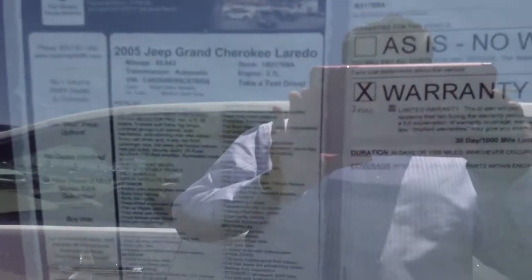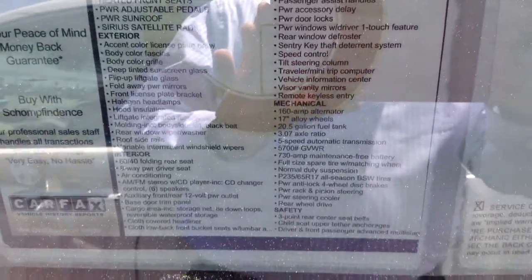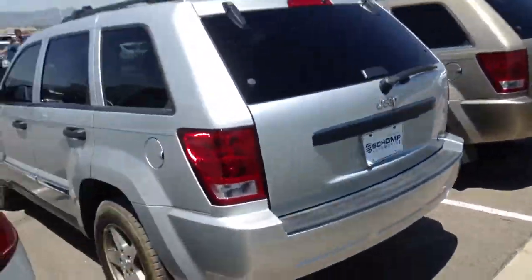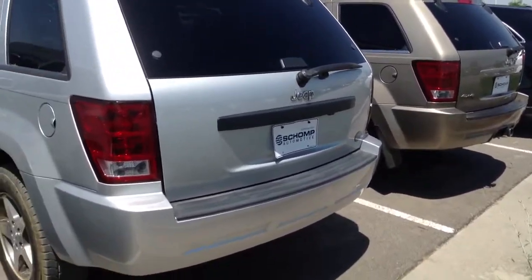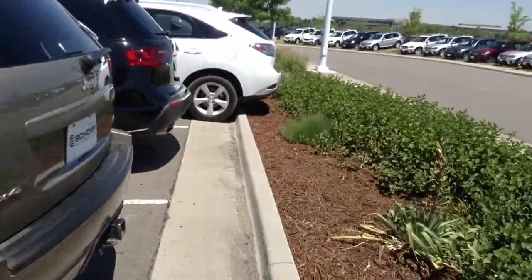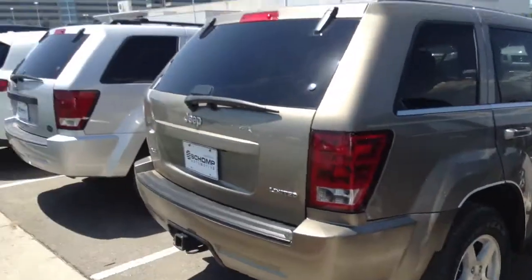Cloth seat, but it's not too plain Jane. Here's a little bit of information on it as well, in case you want to do a little research on it. They're both in really good shape. Just the silver one definitely is just the V6, and then the gold one, the Limited, has leather and a V8.